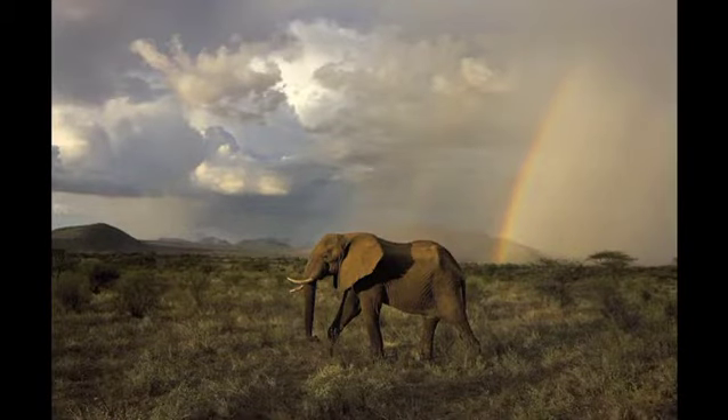When I see an elephant killed, I can't stop the guy from killing the elephant. That's not my job. My job is to make images that stop us from killing elephants.